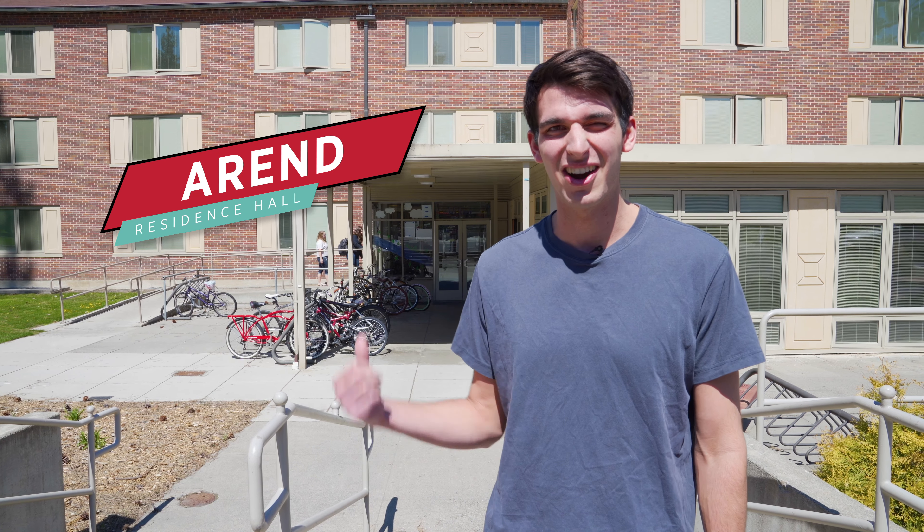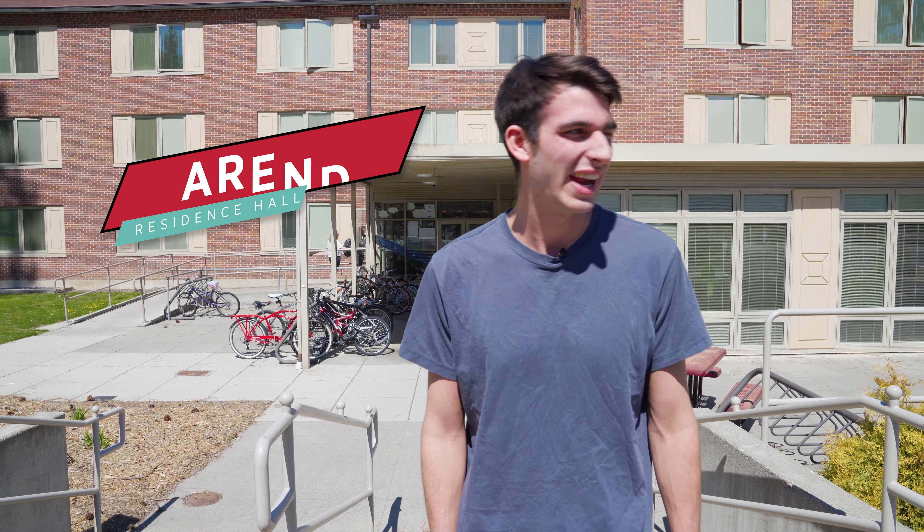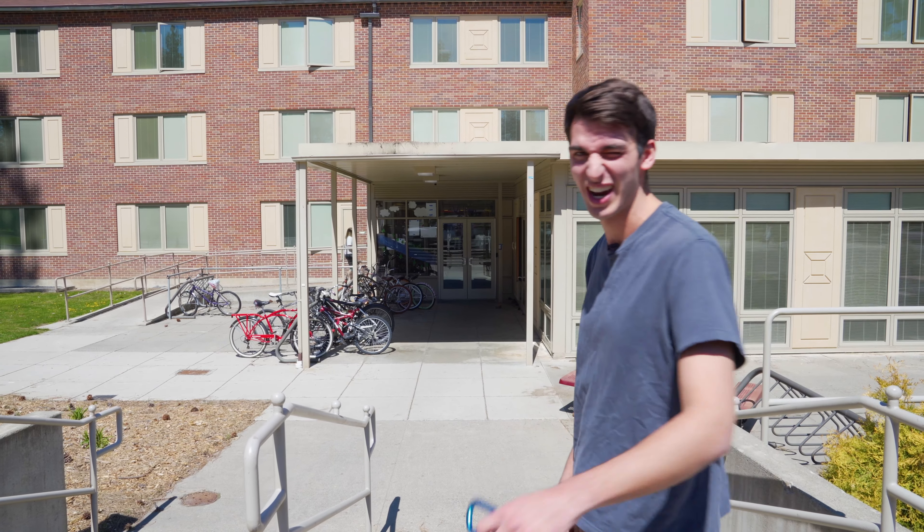Hey, how's it going? My name is Parker Durr. I'm an RA in Errand Hall and I'm a senior at Whitworth. I'd love to show you our building. Let's go check it out.